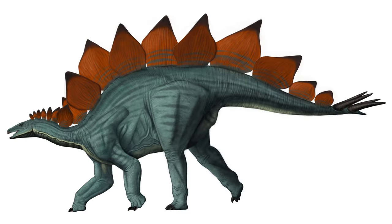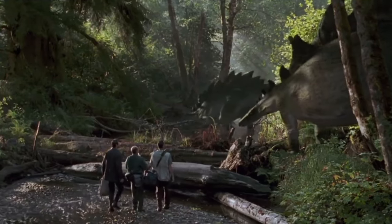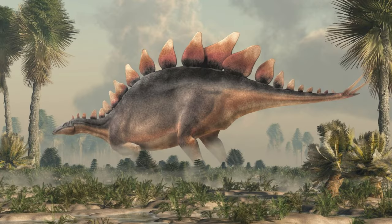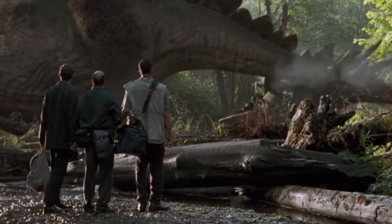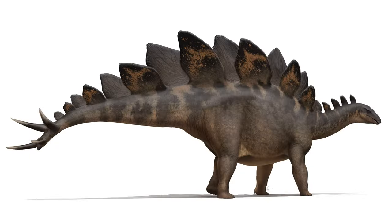It is a Stegosaurus. Stegosaurus was a large, plant-eating dinosaur that lived during the late Jurassic period, about 150 million years ago. It was a heavily armored dinosaur with bony plates along its back and spikes on its tail, which it used for defense.